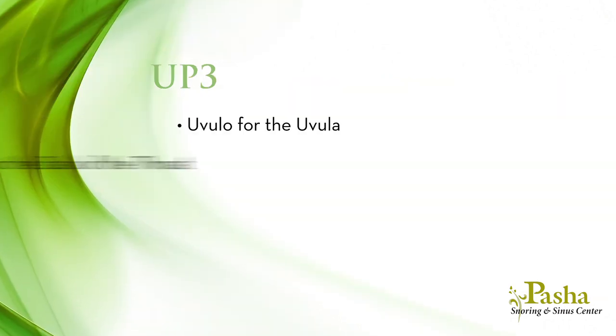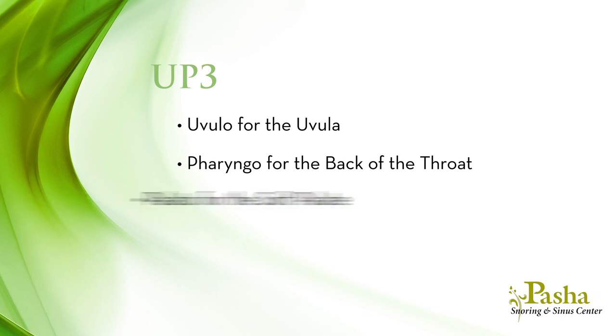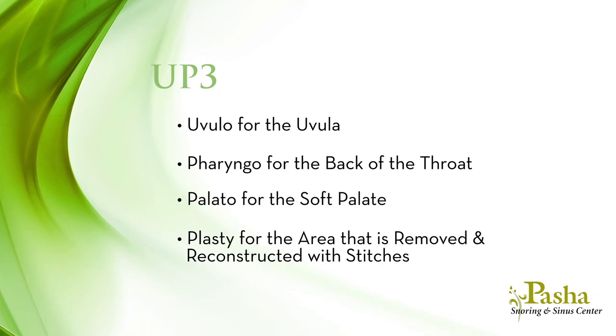Uvula for the uvula, pharyngo for the back of the throat, palata for the soft palate, and plastic means that the area is removed then reconstructed with stitches to make the area smooth and heal well.